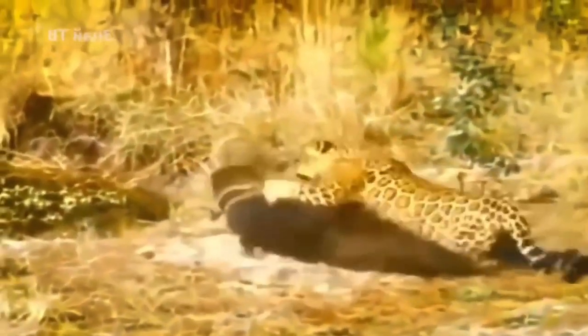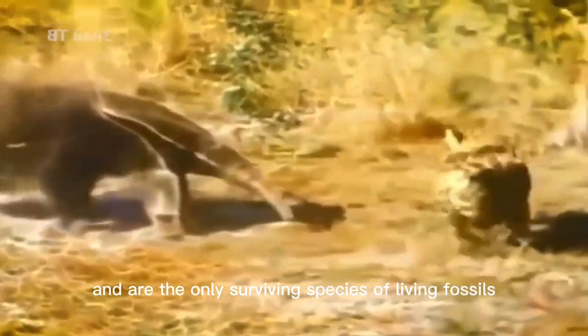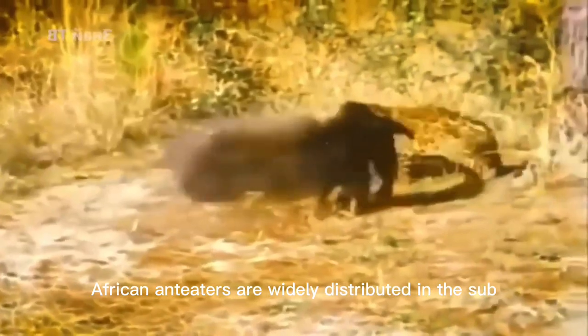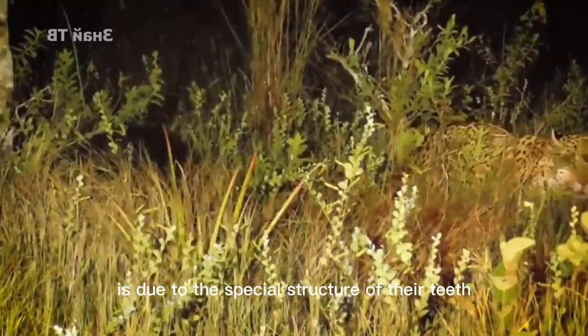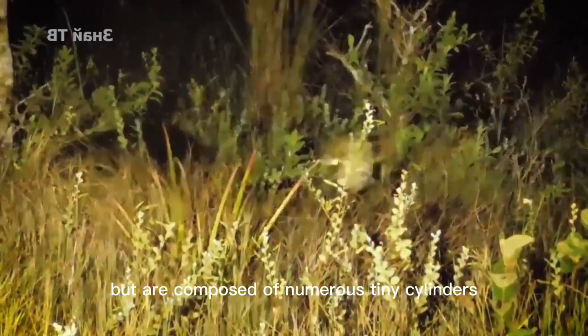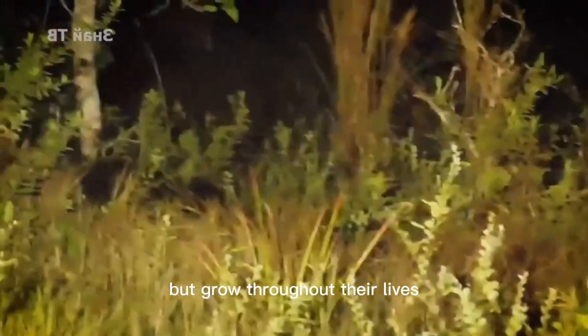The African anteater, also known as the aardvark, actually has nothing to do with anteaters. They belong to the order Tubulidentata and are the only surviving species of that order, making them living fossils. The name Tubulidentata is due to the special structure of their teeth, which have no enamel but are composed of numerous tiny cylinders. These teeth have no roots but grow throughout their lives.